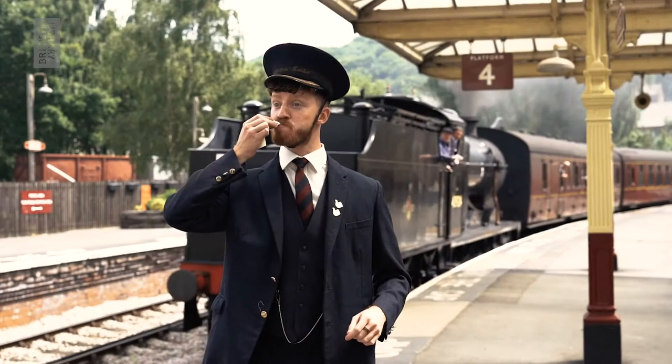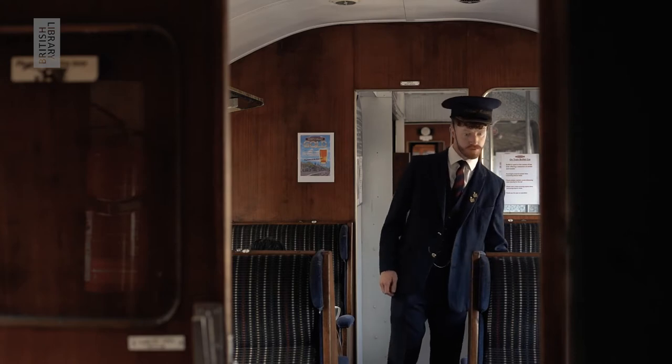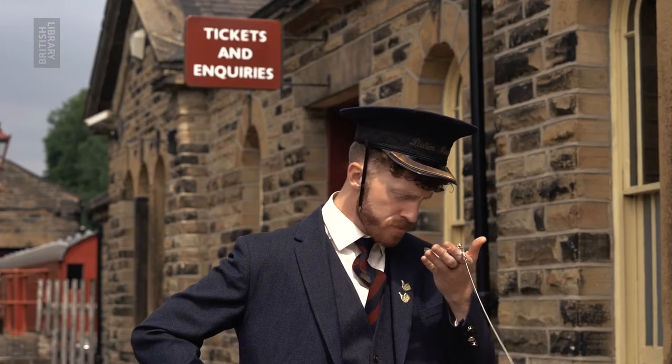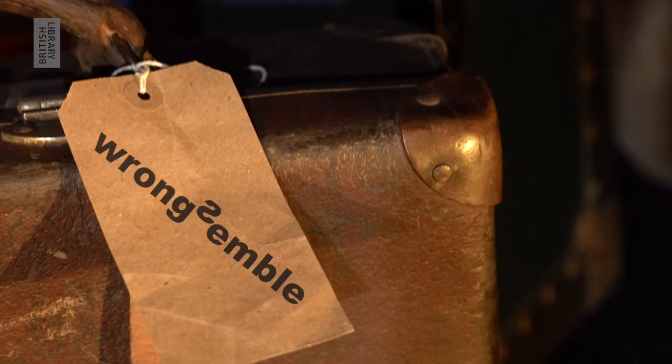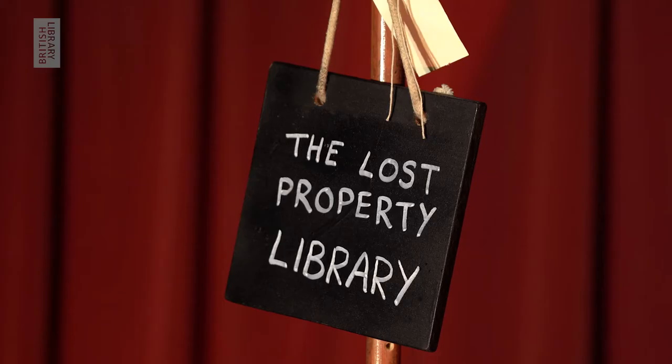Hello and welcome to the Lost Property Library, a collection of stories created by Ron Sombol with the British Library, told by the Station Master. He's on the platform, blowing his whistle as a train arrives. Next he's in a carriage, checking the seats and then outside again checking his pocket watch.